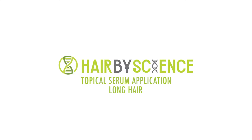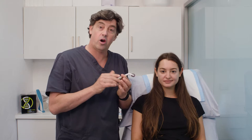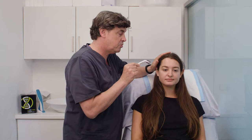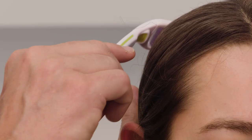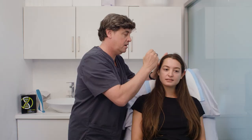I'm just going to demonstrate using the Dermaroller on long hair — thank you for coming in, Courtney. With long hair you apply the serums in exactly the same way as you did with the short hair. When you go to use the Dermaroller, you just apply gentle pressure to the hair to hold it flat, then use the Dermaroller in one direction. Doesn't hurt, Courtney? Not at all. Holding it flat you do the same in another direction and then massage exactly as you would with short hair.